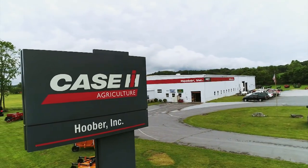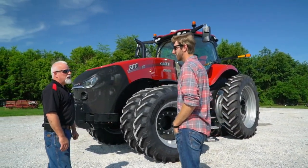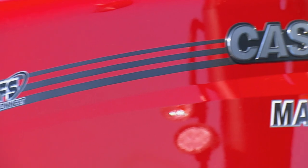My name is Brian Gott, I work for Hoover Incorporated here at New Windsor, Maryland. Hoover Inc has multiple farm equipment dealerships, and Brian was nice enough to indulge my desire for a tractor test with the cream of the crop.